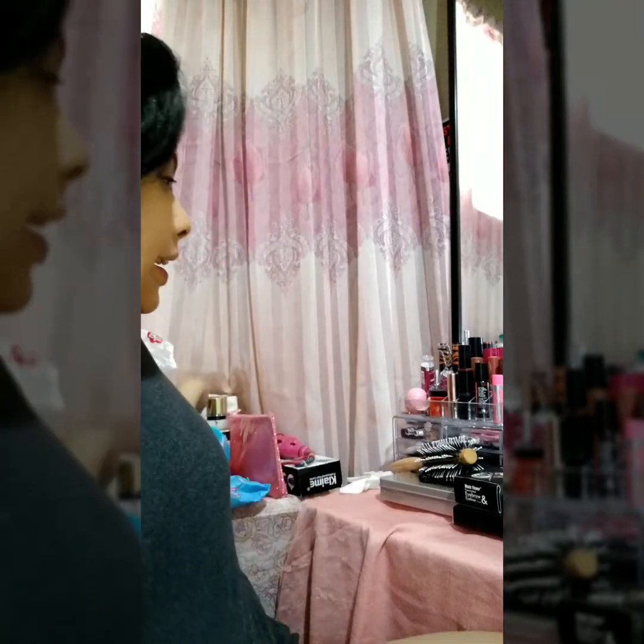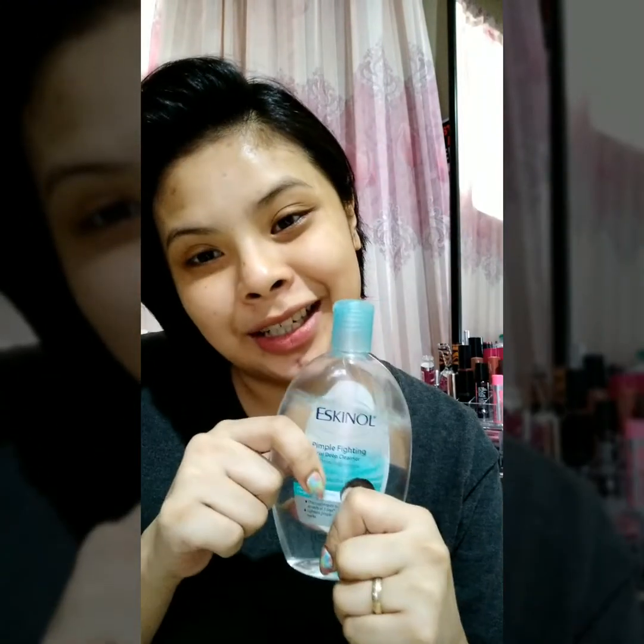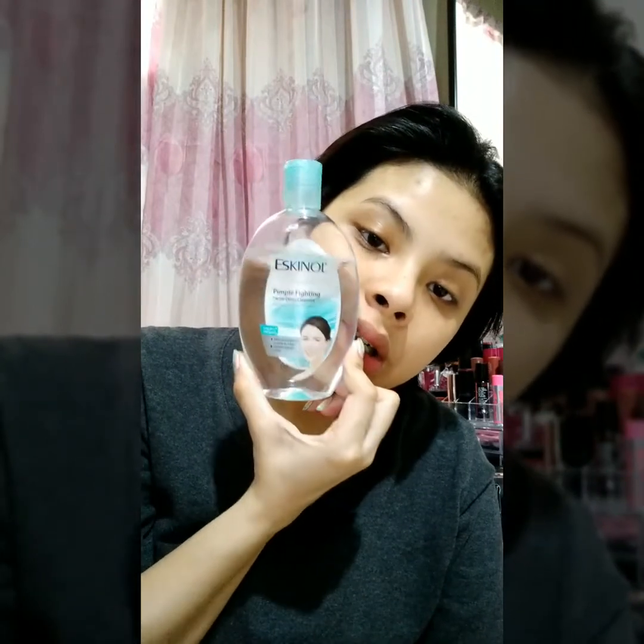Before this video, I already prepped my face with a toner. I always use this toner. When you're pregnant, there's a lot of hormonal changes going on in your body. They say you get a lot of pimples, all over your face. So this is one of my go-to products for toner.